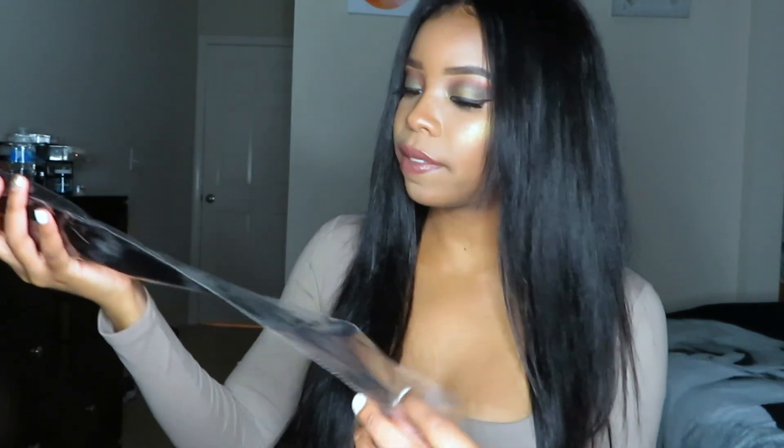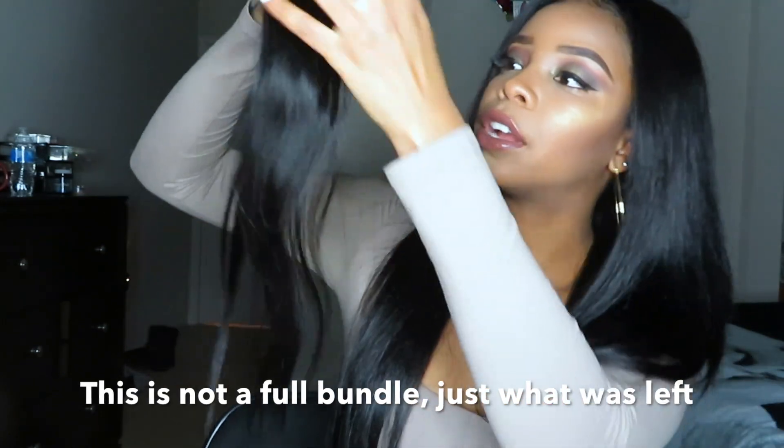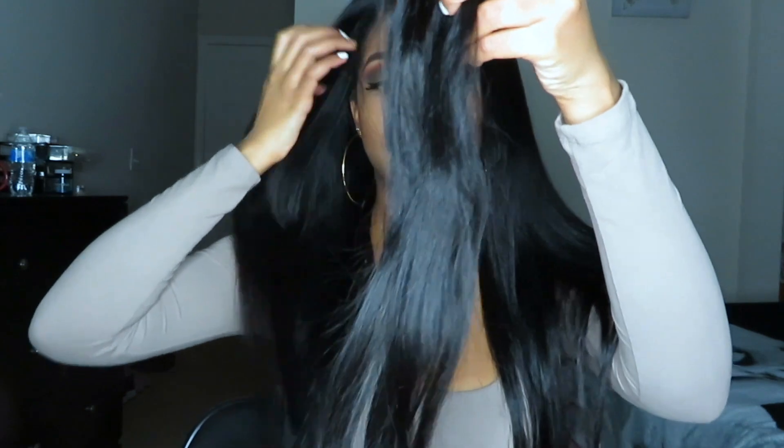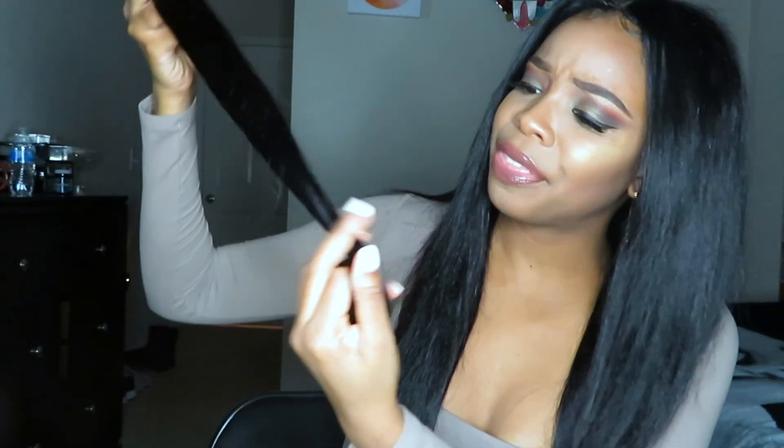The hair came in this pink bag with all the bundles and the closure, and they also sent out a pair of eyelashes. I still have a little bit of the hair left because my stylist didn't use all of it, so I get to show you guys the hair at its natural state. This is the hair out of the bag — untouched, unwashed, not flat ironed. I'm 5'6 and the longest bundle touches my butt. When I first got the hair out of the bag, you could run your fingers through it easily — no tangles, no shedding, and no smell right off the bat.